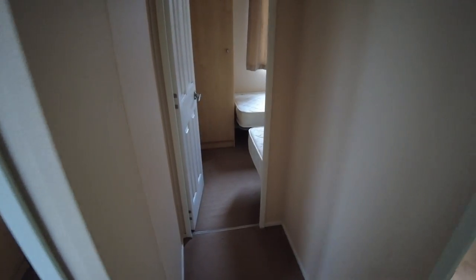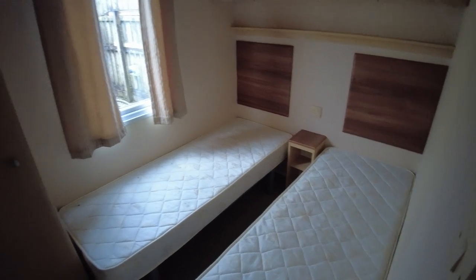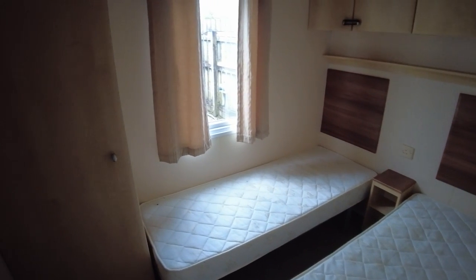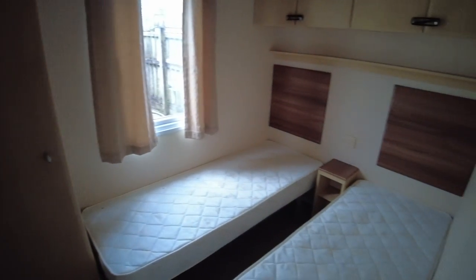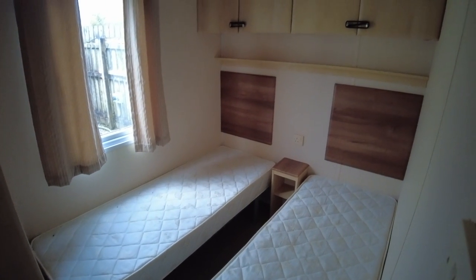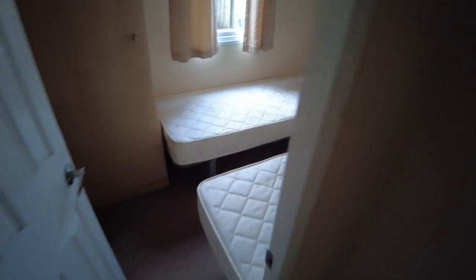Then we get to the back of the caravan, there's a left hand turn in the corridor, and we've got our other twin bedroom. This has a single wardrobe door, but it is a larger single wardrobe door than some, so storage is fairly decent. There's plenty of cupboard space above and a gas radiator as well.